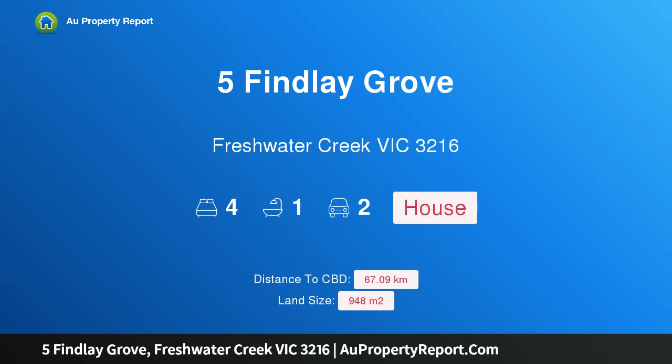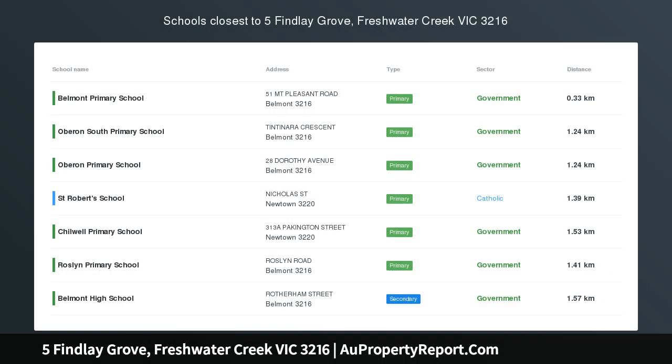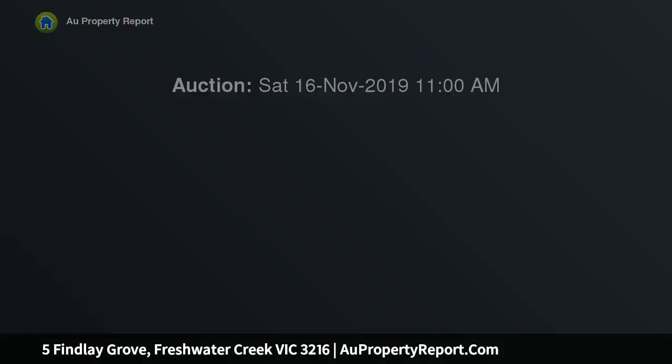I am glad to introduce property 5 Findley Grove, Freshwater Creek, Victoria 3216. Step back in time — the builder of this home built many of the homes in the street. One of the original suburbs of Geelong, Belmont has progressed to a hub with many amenities.